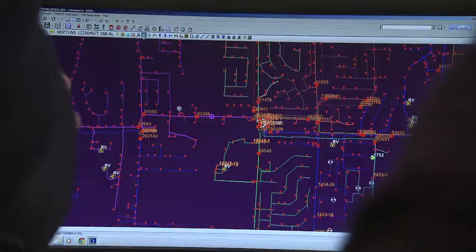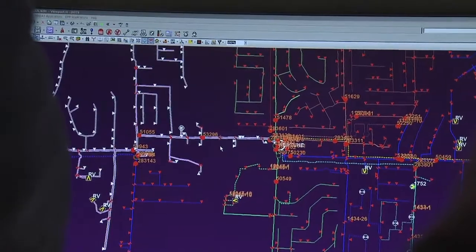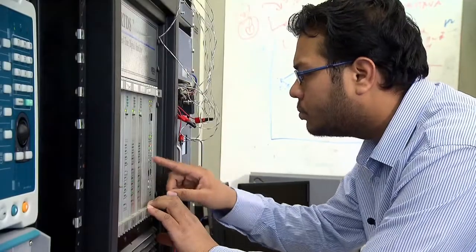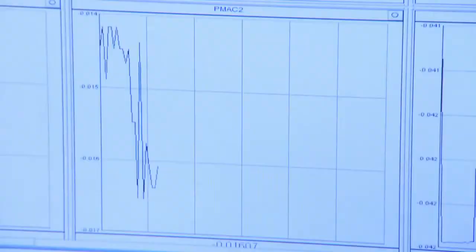For students, this is a new experience, because an average student will be exposed to one area. If I'm an electrical engineering student, I learn electrical engineering. But in this particular case, it's multidisciplinary, which means the students work as a team and they learn from each other. The student involvement is really critical to our success.